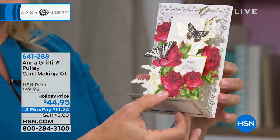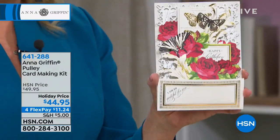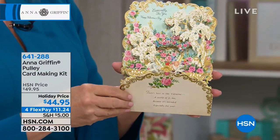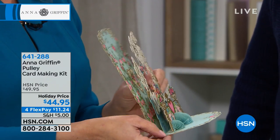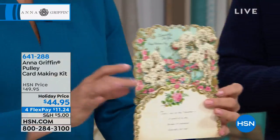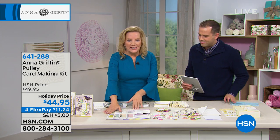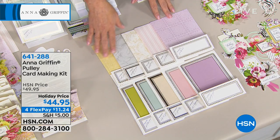It moves up and down like a pulley system, and presents the embellishments on the inside of the card. This is based on what happened last year at Create — I shared my beautiful collection of antique valentines. They are all on little pulleys, so they present everything, an entire scene. So what I did was put together an entire card making kit to make 20 of these special cards. You're getting two of each color: lavender, pink, ivory, robin's egg blue, green, yellow, and gray.